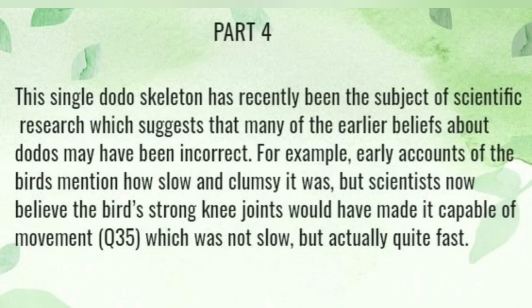The single dodo skeleton has recently been the subject of scientific research, which suggests that many of the earlier beliefs about the dodo may have been incorrect. For example, early accounts of the birds mentioned how slow and clumsy they were. But scientists now believe the birds' strong knee bones would have made them capable of movement that was not slow, but actually quite fast.